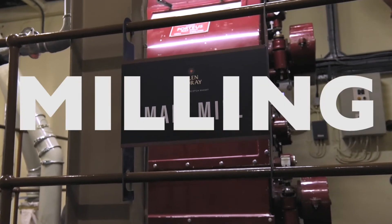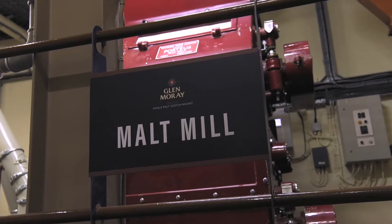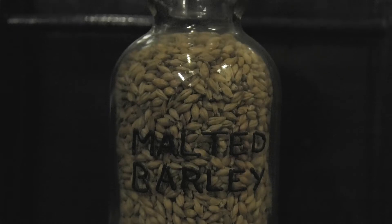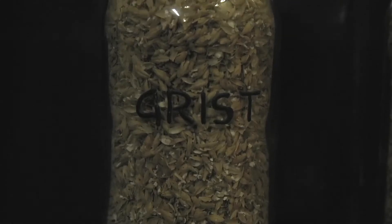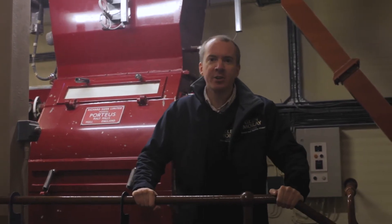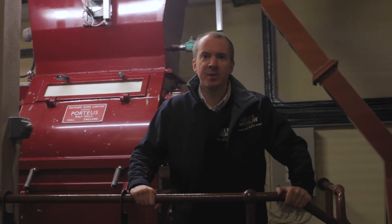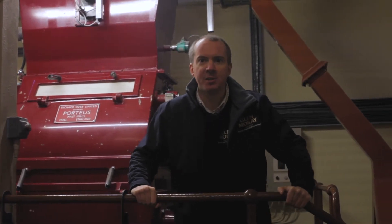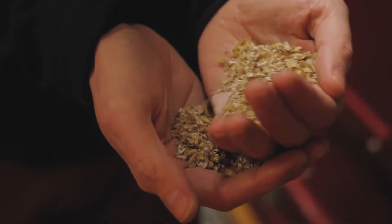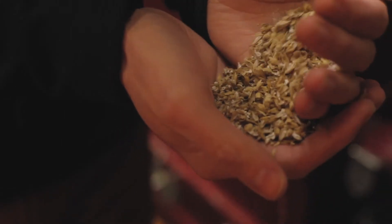This is our mill room, where we take the malted barley stored next door and transfer it through into the mill. Here our four-roll Porteous mill will break down the malted barley into grist. The maltster has changed the internal structure of the seed, so here in the mill room we grind it down to access the starches now contained on the inside. After about four hours of milling we will end up with just over ten tons of grist, ready for the mashing process at the next stage.